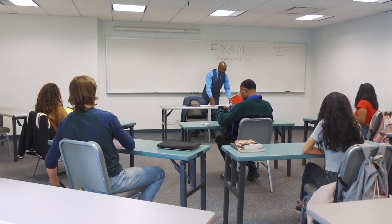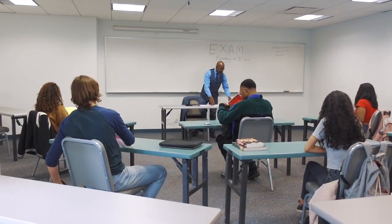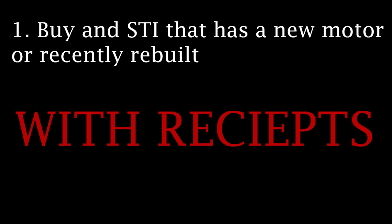I want to drive home a very important and somewhat controversial point regarding STIs — and this goes for the 08 plus models as well. If you are planning on buying an STI, make sure you do one of these three things. Number one: buy an STI that has a new motor or recently rebuilt with receipts. I cannot stress this enough. If you do not have proof of work, do not buy the car. Your upfront cost on this will pay you handsomely down the road since this work has already been done for you.